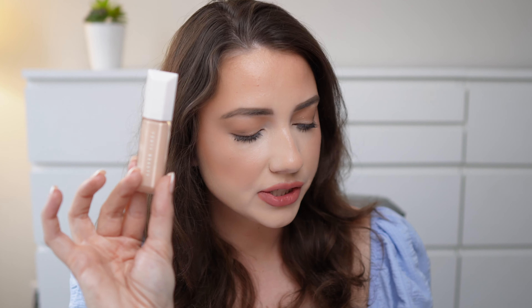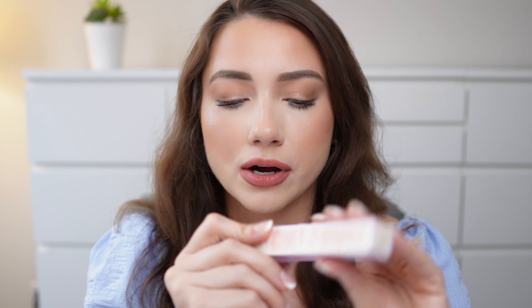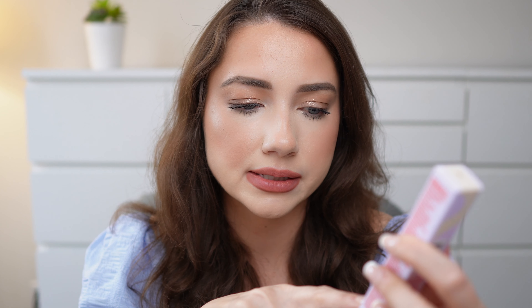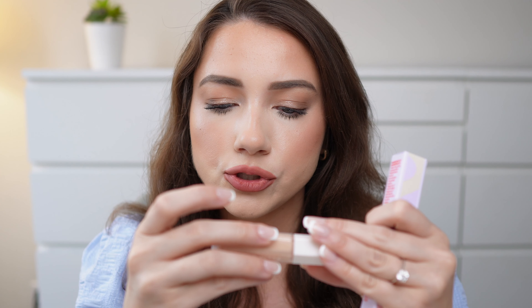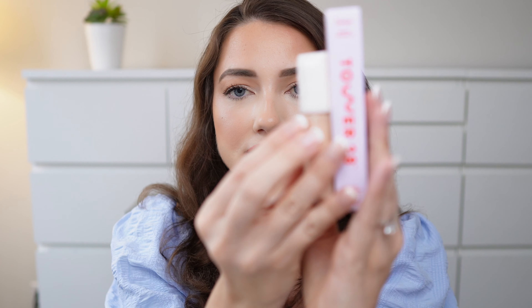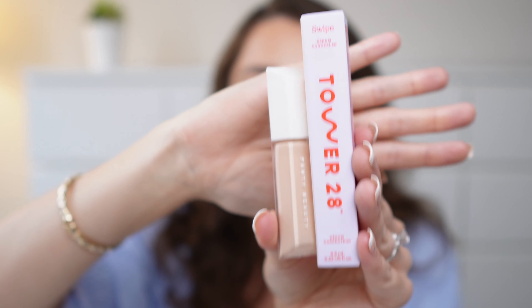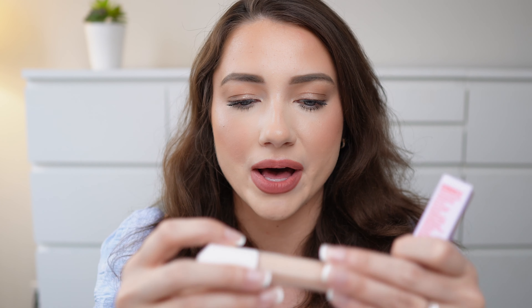It's a 9 ml. Comparing it to the Tower 28 — the Tower 28 concealer is 6.5 ml. So you do get a little bit more in the Fenty, which is kind of shocking because I actually thought the Tower 28 was bigger. You can see the difference with the packaging and the height. It's funny how the Tower 28 is actually a little bit less in ml than the Fenty Beauty. Stay tuned for that as well.